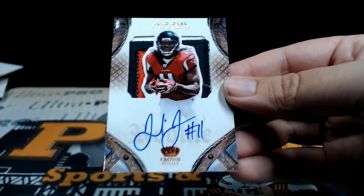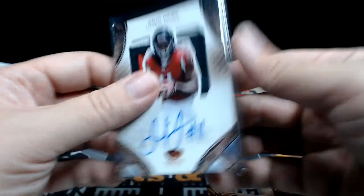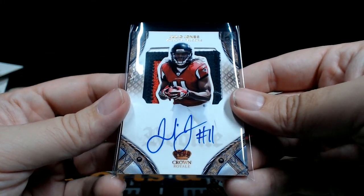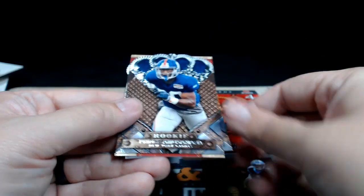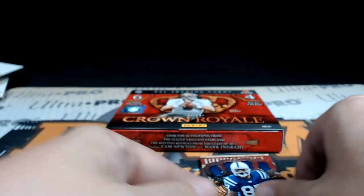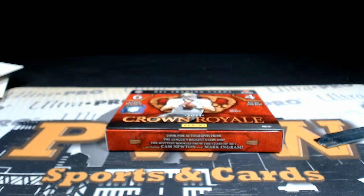Julio Jones numbered to 299 with that prime patch — that is nice. Very nice. On-card auto. Julio — very cool, congratulations. Cam Newton, Rookie Royalty. Prince Amukamara, Larry Fitzgerald, Reggie Wayne. That does it for the break, guys. Thanks everybody for getting the break — we'll get those shipped out, sorted. Appreciate you. Have a good night.